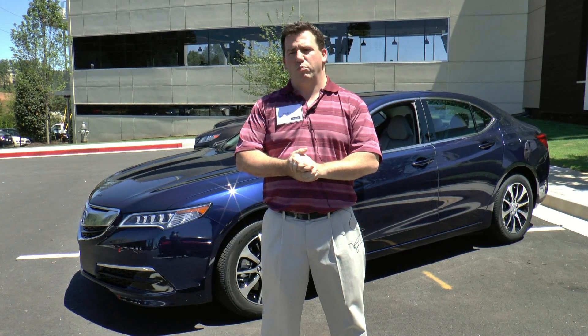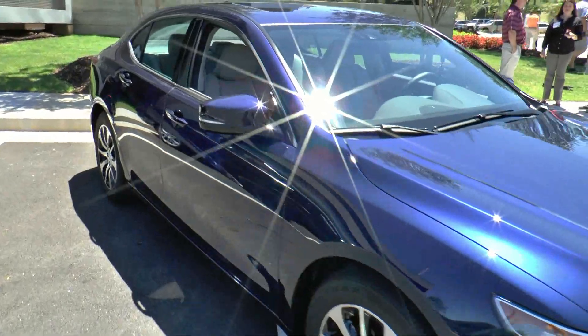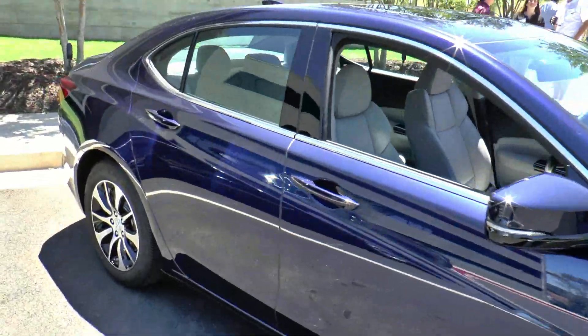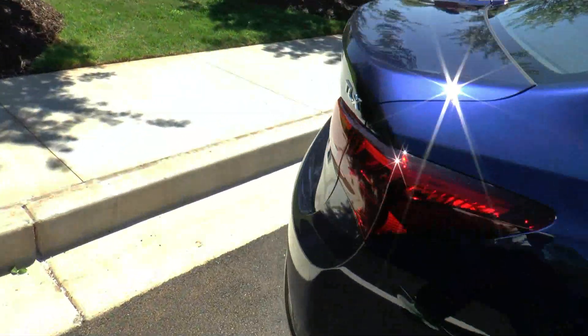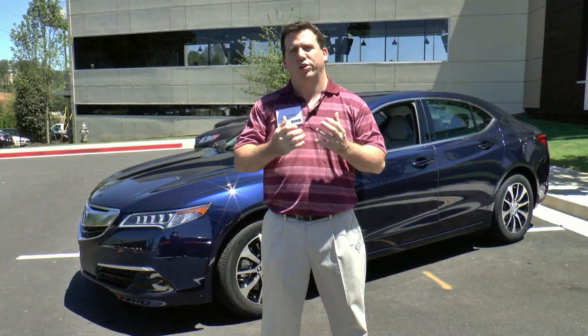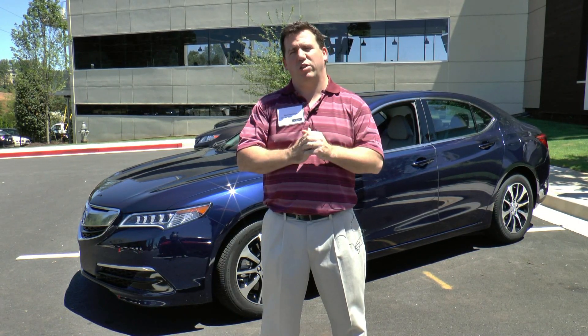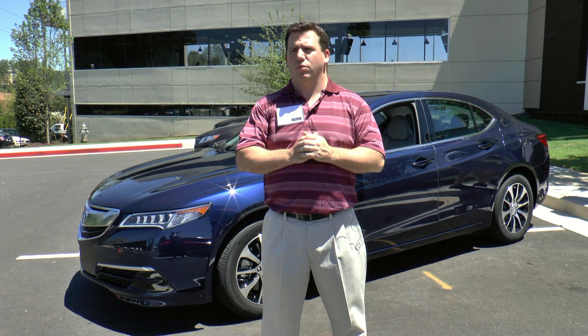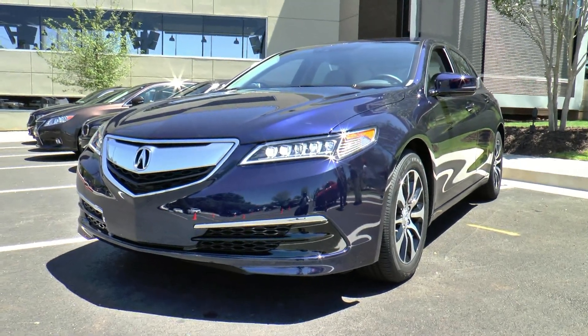From an exterior standpoint on the car's styling, we wanted to make the styling better fit our lineup between the ILX on the low end and RLX on the high end — something right-sized and proportional that accentuated the dynamic flavor this car really has. We reduced the overall length by about four inches compared to the outgoing TL, and we have a low, wide stance that gives it very dynamic proportions.